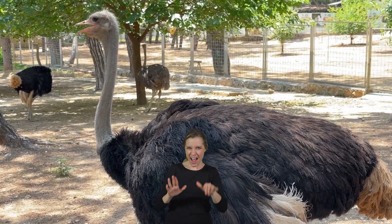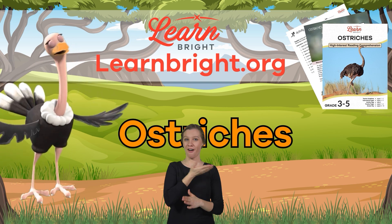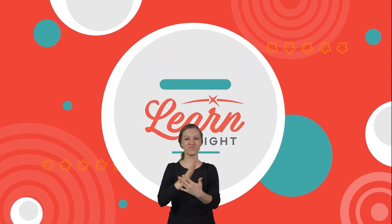Great job, friends! Remember, you can find this and other great creature-themed lesson plans on our website, learnbright.org. See you next time! Hope you had fun learning with us!